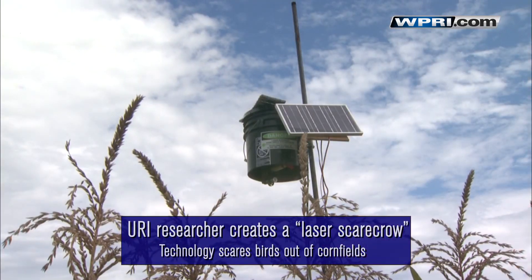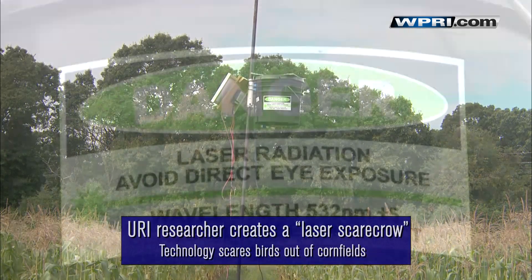Birds also rely on sight, and particularly moving shadow, to detect predators, because most of the predators that are going to come at them when they're feeding are coming from above — hawks, falcons, birds of prey. So the laser would kind of look like give a shadow; it's a moving light that the birds can see.